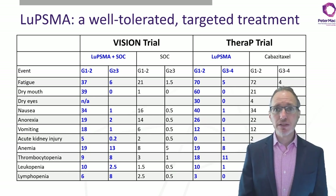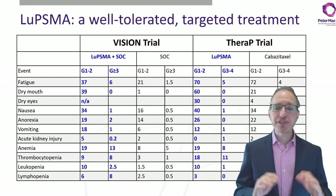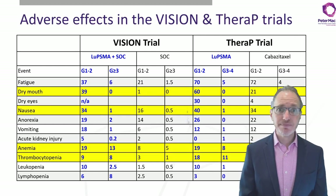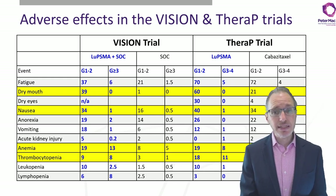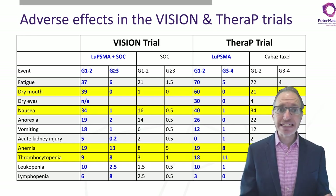Lutetium-PSMA is a well-tolerated, targeted treatment. The lutetium-177 has only a 1mm path length, so when the radiation is taken up into the tumors, there is not a lot of damage to surrounding normal tissues. There are some adverse effects: increased uptake in the salivary glands causing dry mouth, and nausea — with the rate of nausea similar to cabazitaxel in the TheraP trial, and twice as much grade 1–2 nausea with lutetium-PSMA in the VISION trial. We also have some hematologic side effects including thrombocytopenia, which was greater than cabazitaxel and greater than standard of care, and anemia. But these are mainly grade 1 or 2, with grade 3 or 4 thrombocytopenia around 10% in both studies.